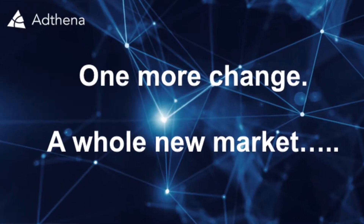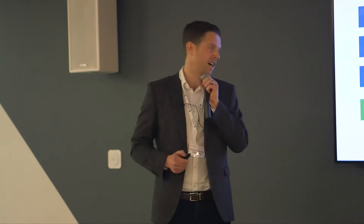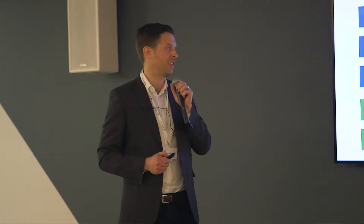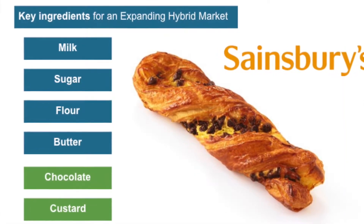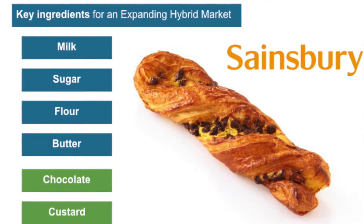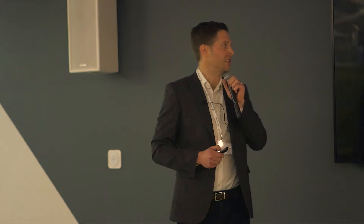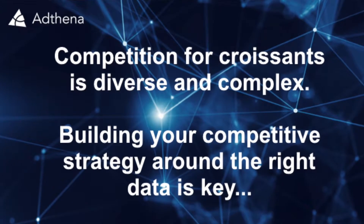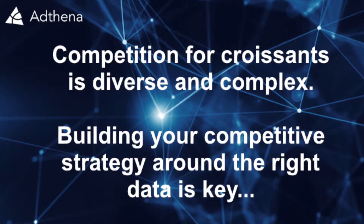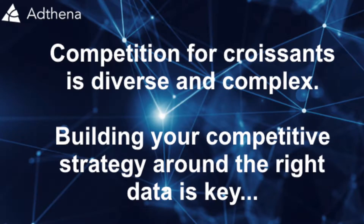One more change — one little change to that ingredient list. So you've got chocolate in there now, and we're going to add custard. You then get the chocolate twist. This is a personal favourite of mine, and I believe Sainsbury's are winning this battle. So what does that tell us? Competition for croissants is incredibly diverse and complex. Really, building your competitive landscape requires a lot of data and the right data — and that's where Adthena steps in.